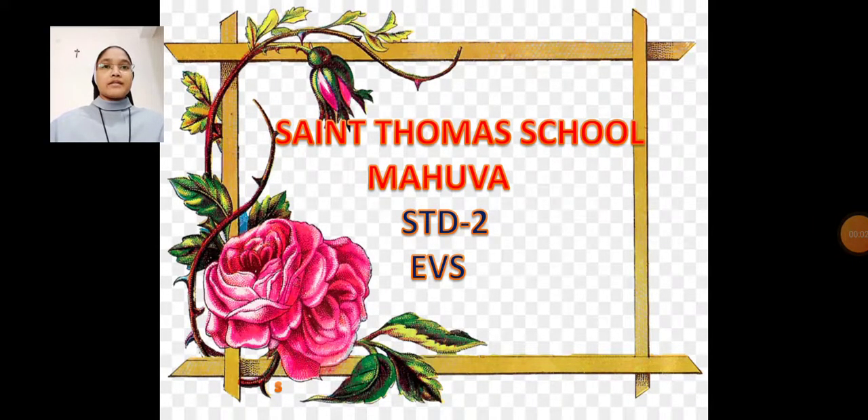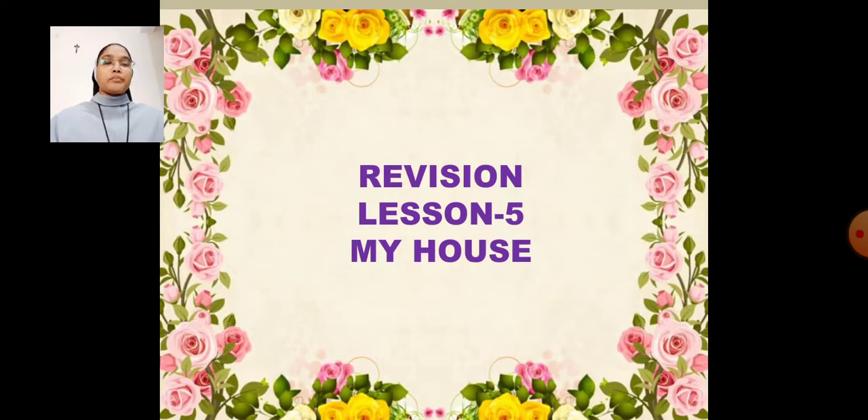Welcome, my dear students. Let us do the revision of lesson number 5: My House.